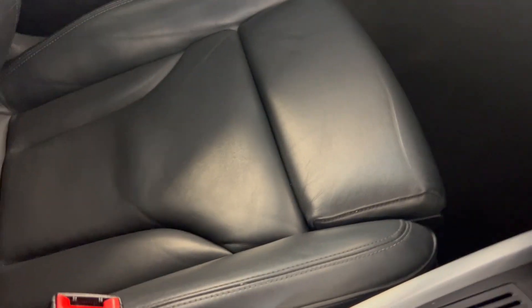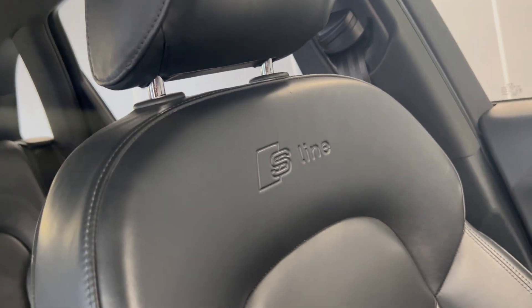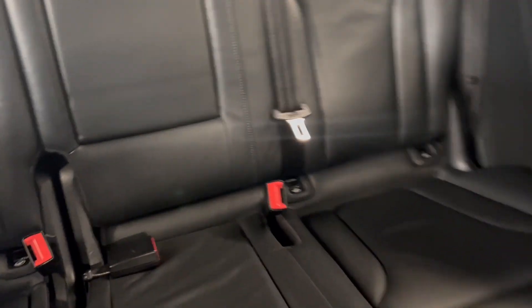Onto the interior, you've got this lovely black leather interior with the S-line logo embossed into the top of the front seat. That continues into the back and you've got isofix points at the bottom of both rear seats with a nice middle armrest.